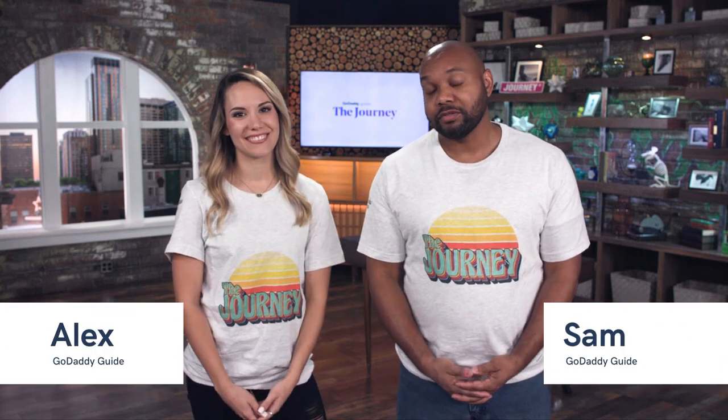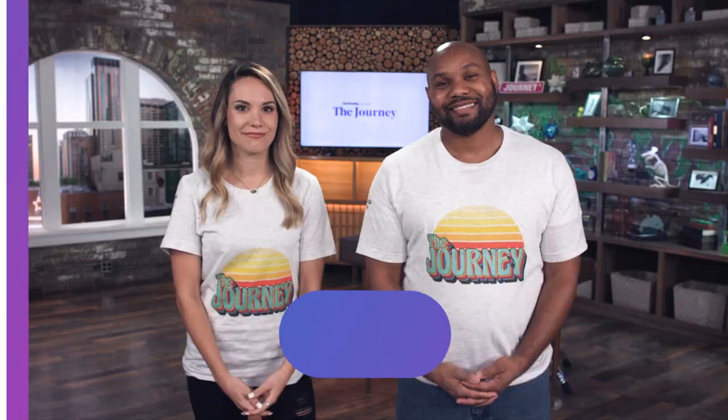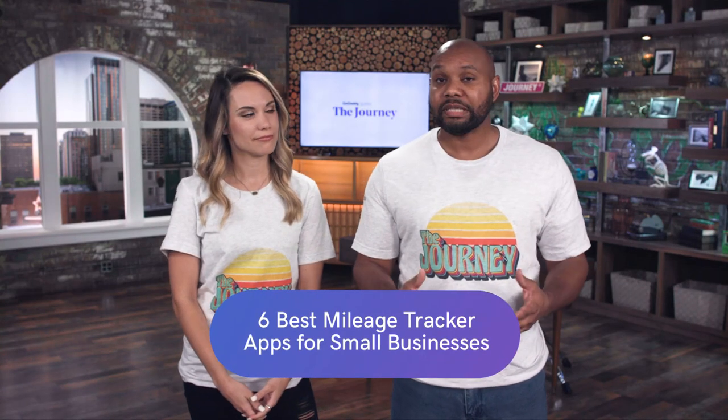Here are the six best mileage trackers for small businesses today on The Journey. If you're an Uber or Lyft driver, you already know it's really important to be able to track your mileage. Alex, what is a mileage tracker and why do you need one?